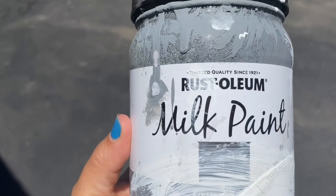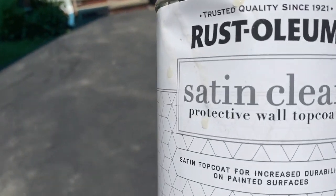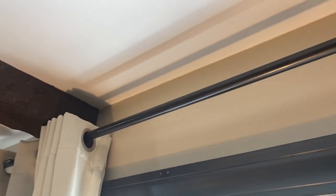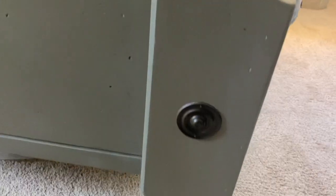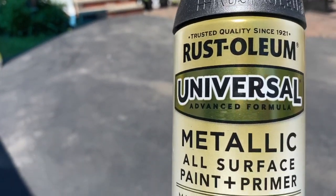I used chalk paint because it sticks to everything, and then I put satin clear on top of it to give it a glossy look. I painted all of my hardware because that color hardware and curtain rods is very expensive, and buying new hardware is very expensive. That is the color that I used.